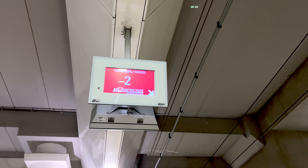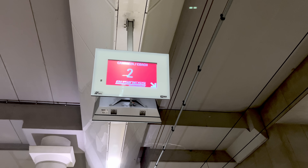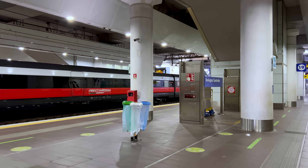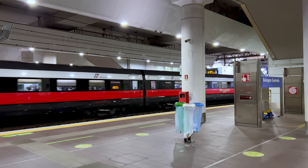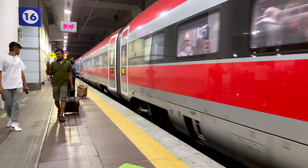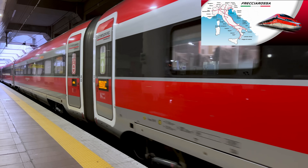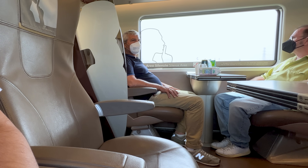In the larger stations, digital signs indicate where each car will be, which is very convenient. Otherwise there will be a notice that executive and business class are in the front or rear. Be aware that sometimes these signs are just not right — a few days prior in Bologna, the signs were totally wrong and there was a mad dash of people to their respective cars. This train was running from Udine all the way down to Naples, though I was only going as far as Rome. Unlike premium and standard, business class is a real step up.